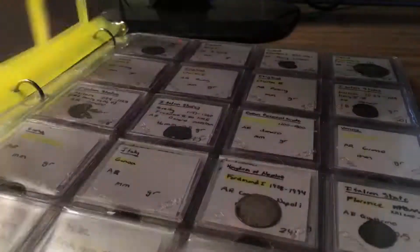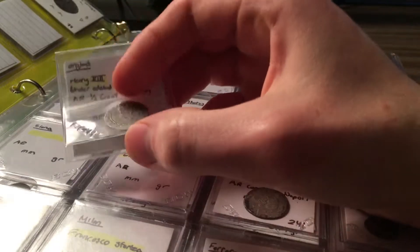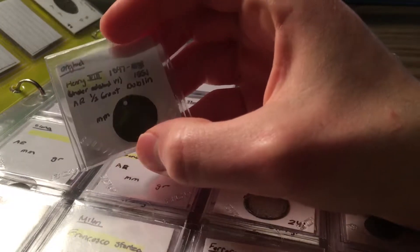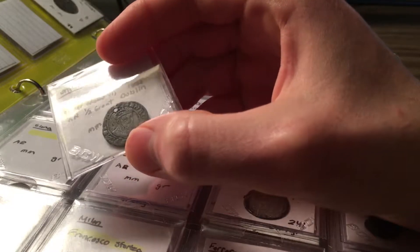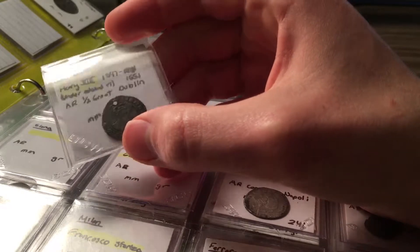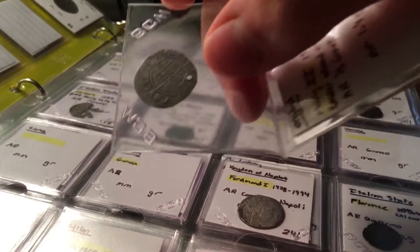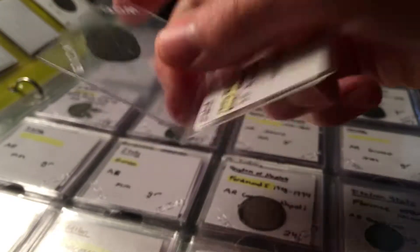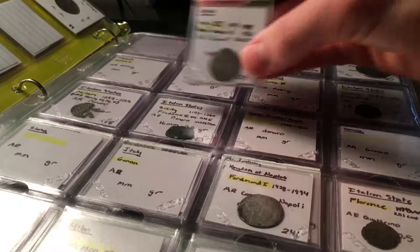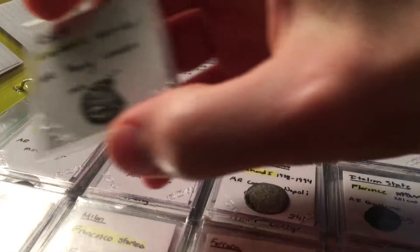Here's another Henry VIII coin, but interesting — it was minted not during his reign but by his son Edward VI. This is a posthumous issue, meaning it was minted after Henry's death. The obverse still shows Henry VIII's face, and the reverse is the same shield and cross design. This one is also a half groat, but it was minted in Dublin, Ireland, which is pretty cool.